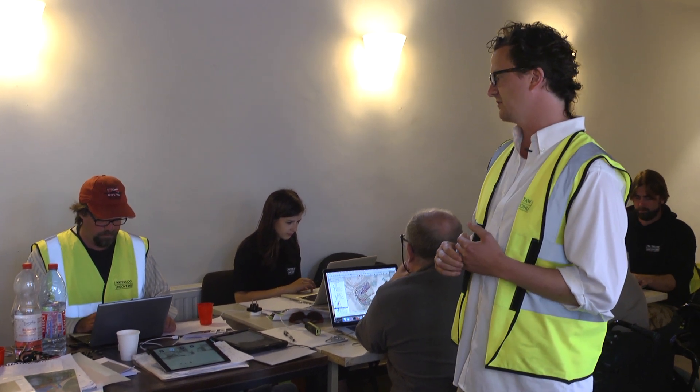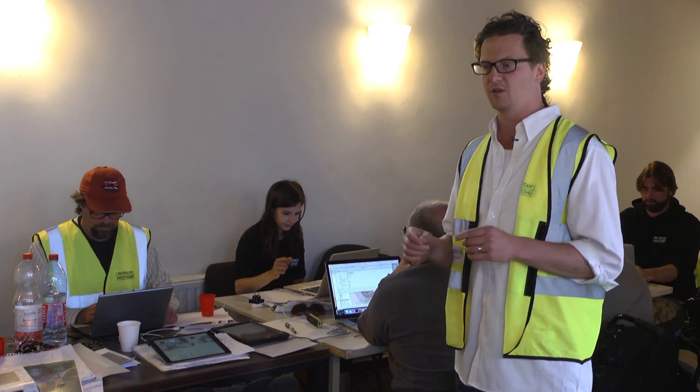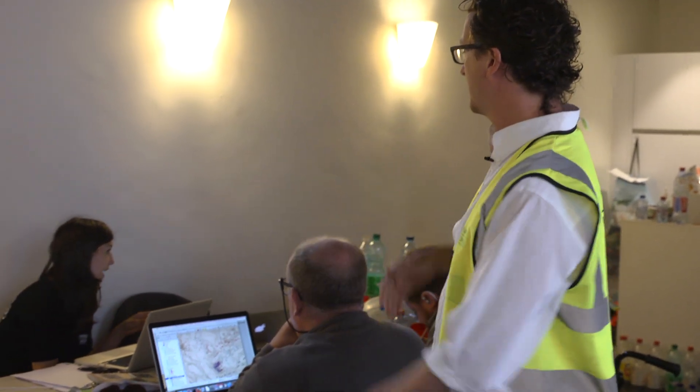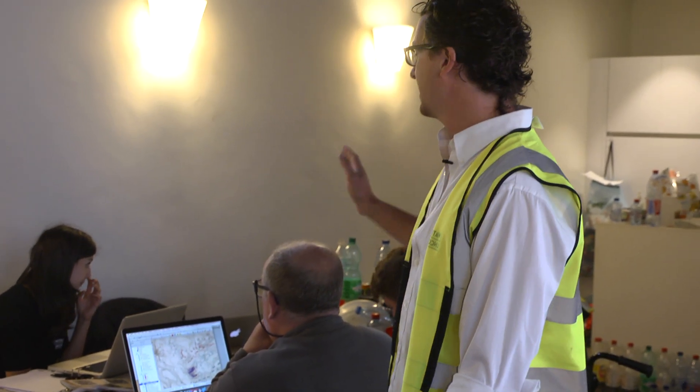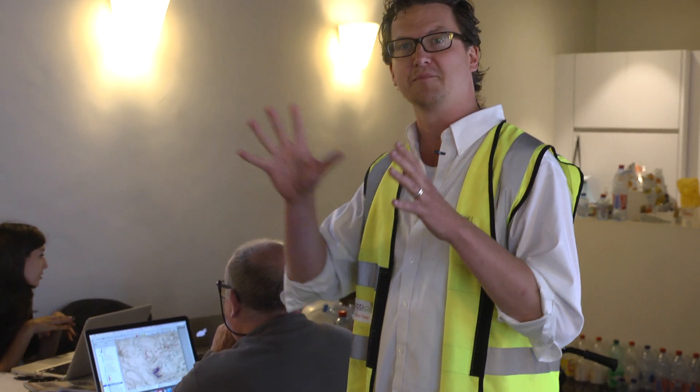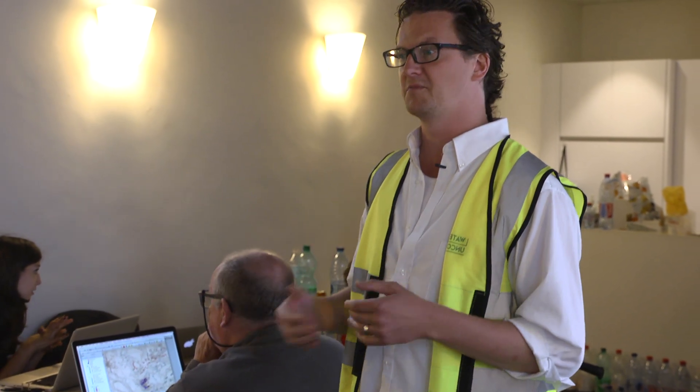All of the GPS data which gets recorded out in the field brings us the locations of, for instance, the musket balls or all of the finds. It all gets downloaded into these computers in here. And then we can basically overlay all of that information, see where everything is spatially and see if we can start finding patterns in, for instance, musket ball scatter.